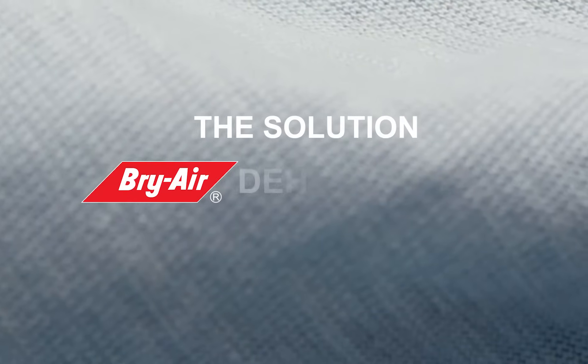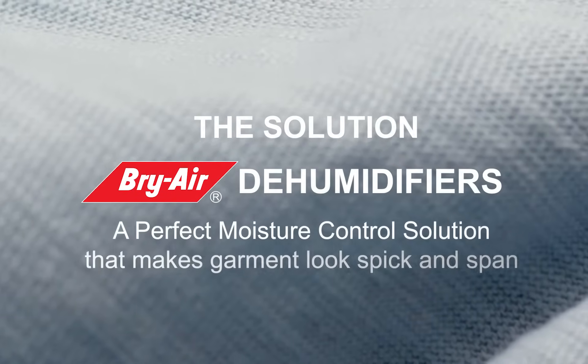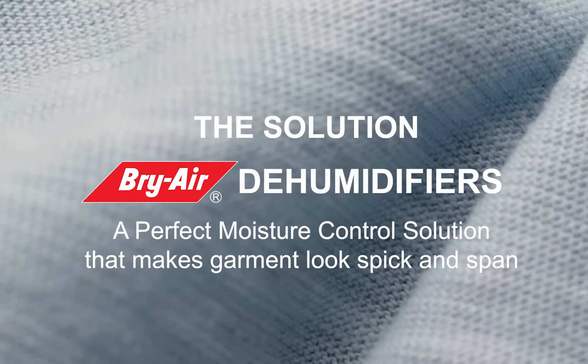The Solution: Briar Dehumidifiers — a perfect moisture control solution that makes garments look spick and span.